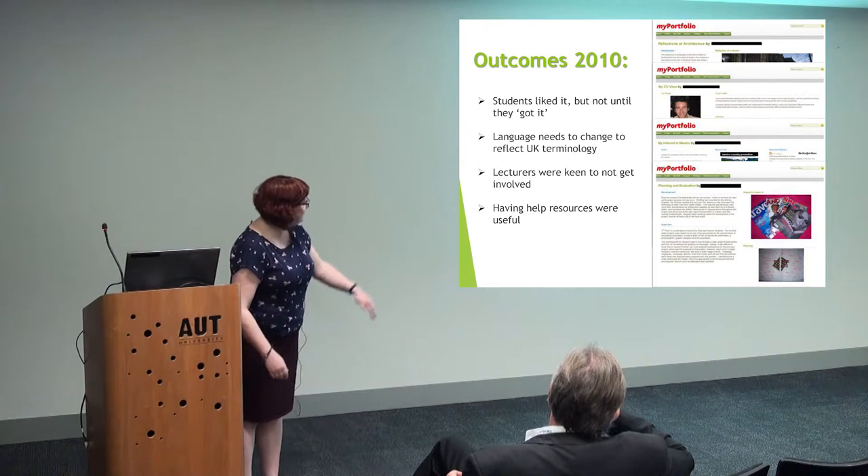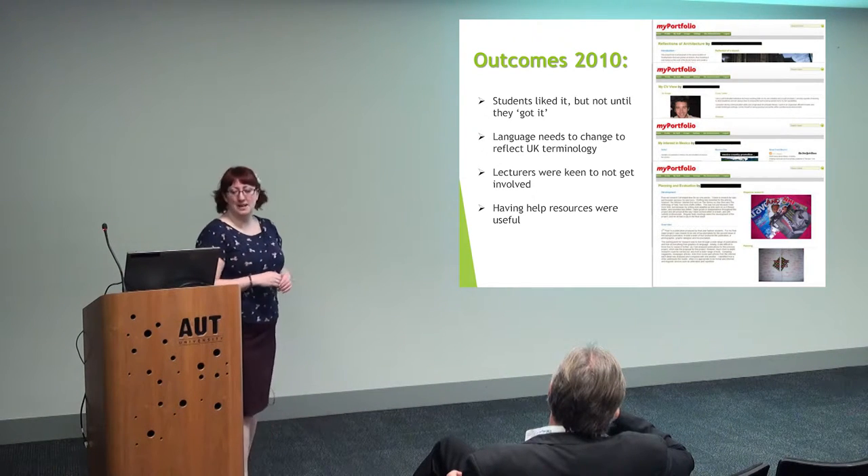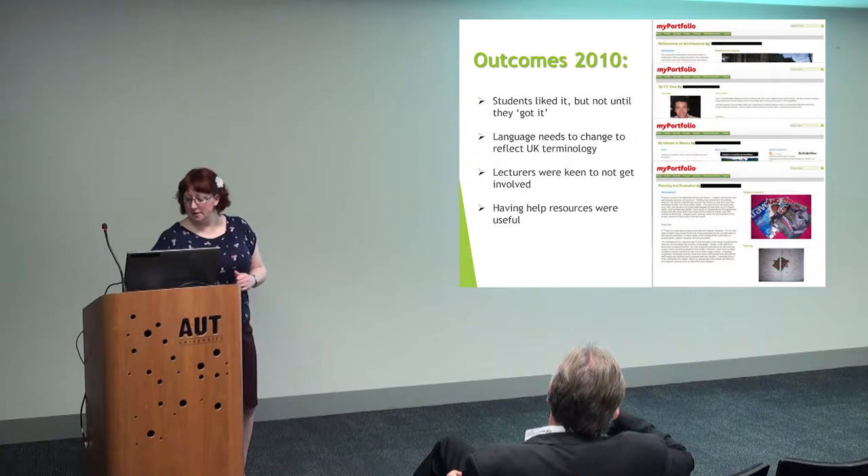Having the help resources were useful. I didn't think the students would use them, but they did. They found them really useful and gave me really good feedback, because once you get familiar with something, you can forget steps along the way and expect them to know it — but obviously they don't. They need it step by step. These are a couple of the first examples from years and years ago. They're not too bad, but we love our massive great big 'My Portfolio' logo in the corner.